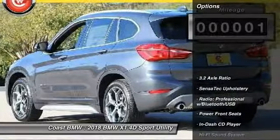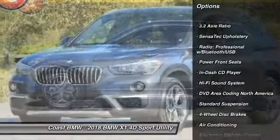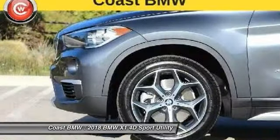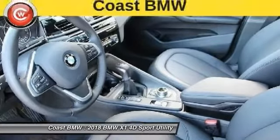Here are some of this vehicle's great options: power passenger seat, traction control, air conditioning, dual airbags, alloy wheels, power steering, four-wheel disc brakes, security system, electronic stability control, trip computer.